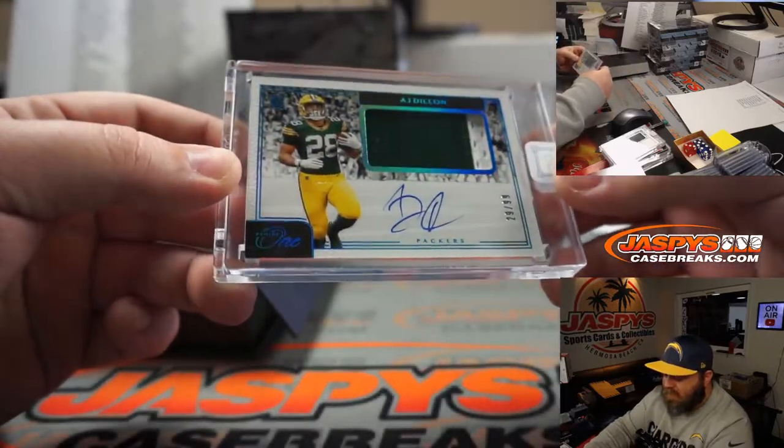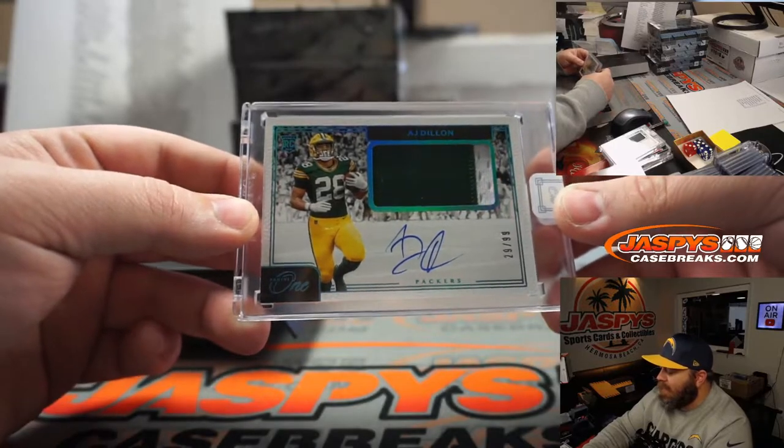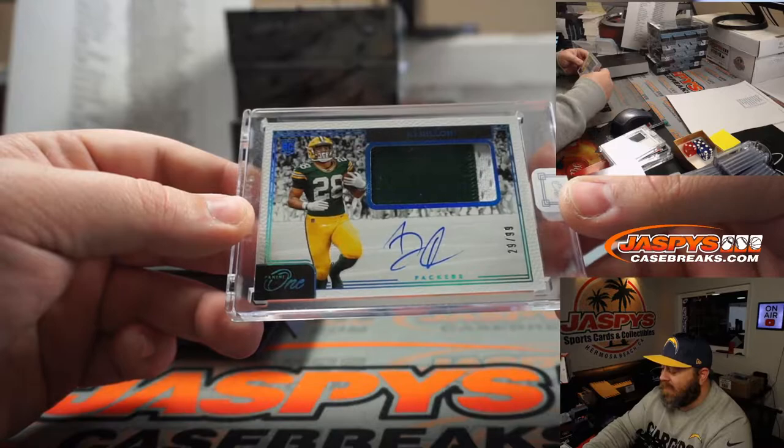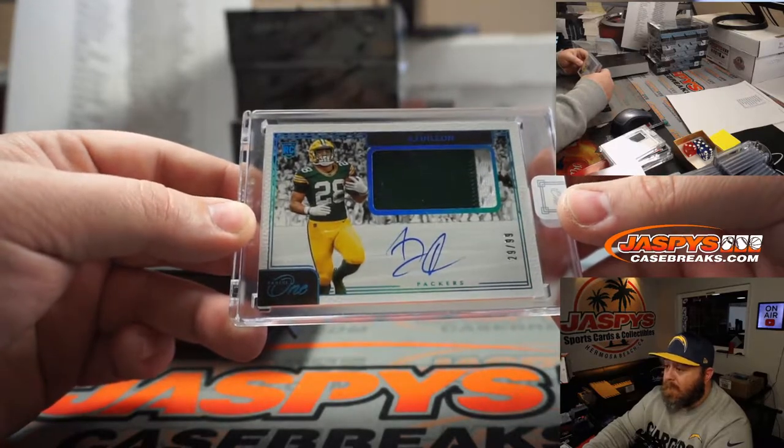AJ Dillon — two color patch and auto, 29 out of 99. Green Bay is part of that random number block, spot nine. That's for Travis Abramson. Congrats Travis.